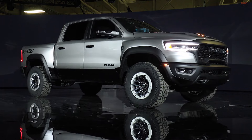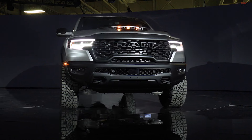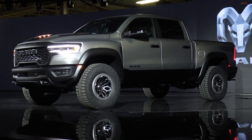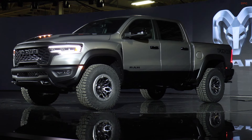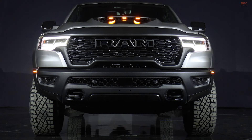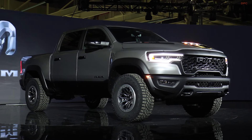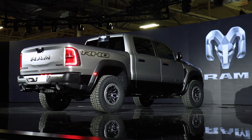The 2025 Ram 1500 RHO is poised to continue Ram's legacy of building high-performance, highly capable off-road trucks. By integrating modern technology with robust mechanical components, the RHO not only honors the spirit of the TRX but also advances it, promising to be a compelling choice for enthusiasts of powerful and capable off-road vehicles. As it hits the market later this year, the RHO will undoubtedly carve its niche in the evolving landscape of performance trucks.